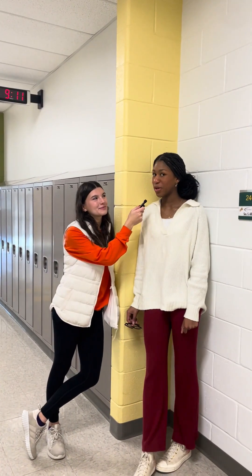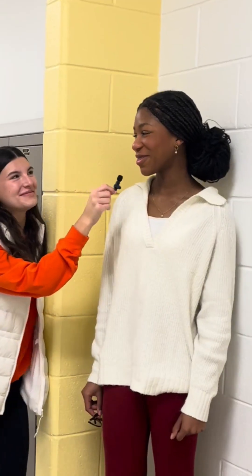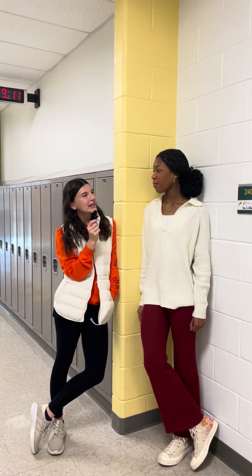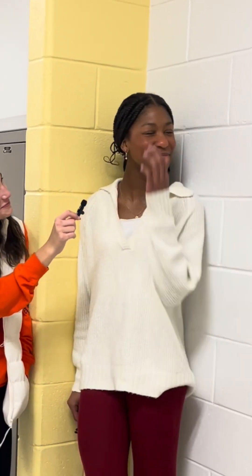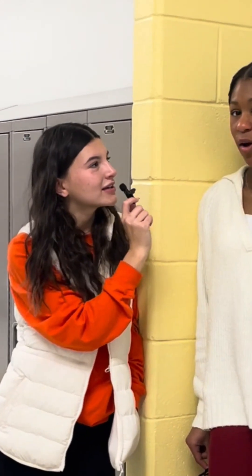Who am I here with? Isabella Williams. What grade are you in? 10th grade. Are you smarter than a 5th grader? I hope so. Our first question is, how many stripes are on the U.S. flag? Like 52. It's 13.